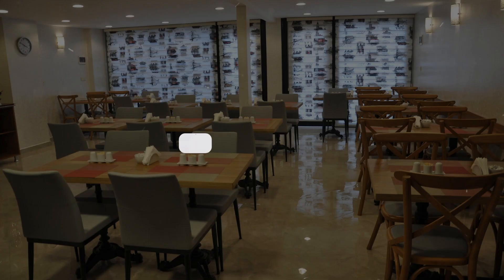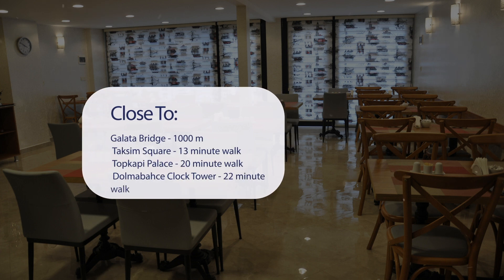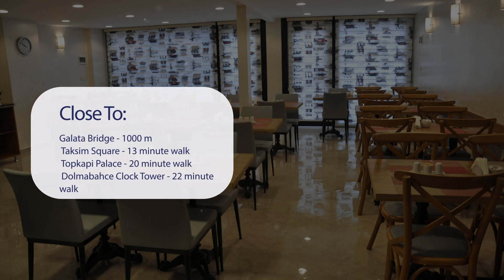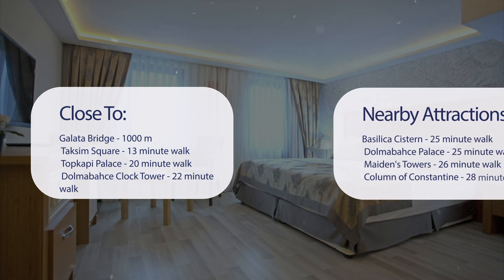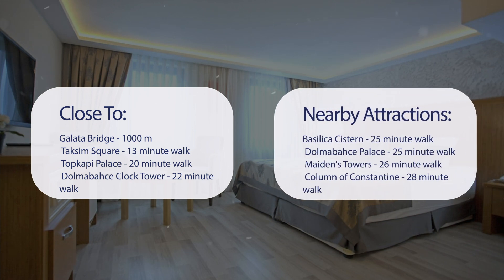It has a pretty good location. It's pretty close to Galata Bridge at 1,000 meters, Taksim Square is a 13-minute walk, Topkapi Palace is a 20-minute walk, Dolmabahce Clock Tower is a 22-minute walk, and also close to attractions like Basilica Cistern at a 25-minute walk, Dolmabahce Palace at a 25-minute walk, Maiden's Tower at a 26-minute walk, and Column of Constantine at a 28-minute walk.